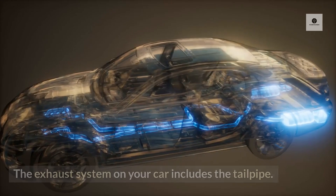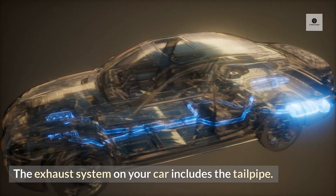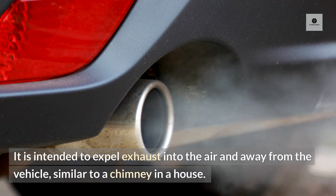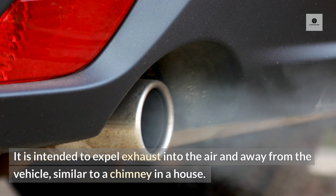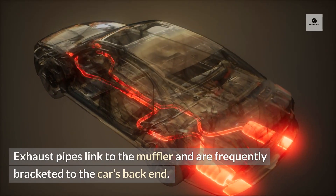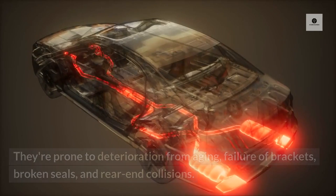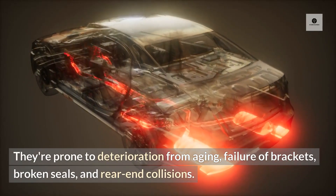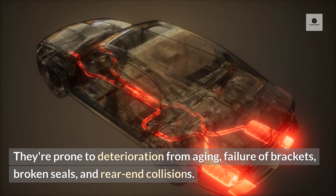13. Tailpipe. The exhaust system on your car includes the tailpipe. It is intended to expel exhaust into the air and away from the vehicle, similar to a chimney in a house. Exhaust pipes link to the muffler and are frequently bracketed to the car's back end. They're prone to deterioration from aging, failure of brackets, broken seals, and rear end collisions.